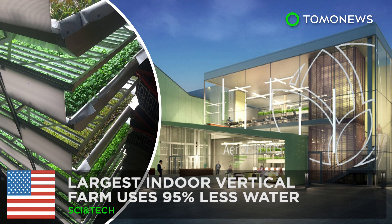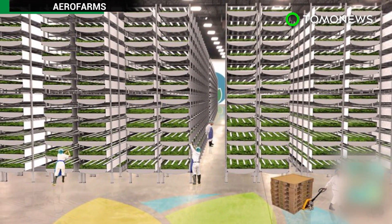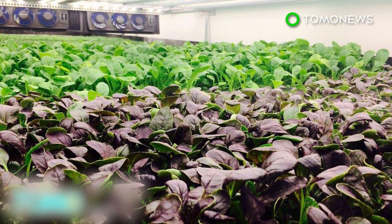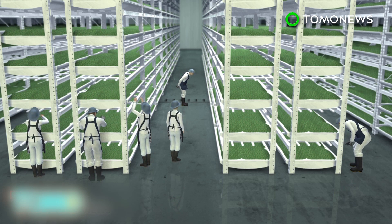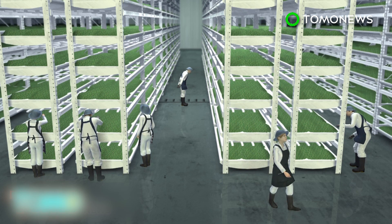The world's largest indoor vertical farm near New York City uses less water and produces more. The farm is well on its way to producing millions of pounds of food a year while using less water. Last December, AeroFarms Incorporated secured $20 million of venture funding, paving the way for its 70,000-square-foot facility in Newark, New Jersey. The company is on track to produce 2 million pounds of food a year.